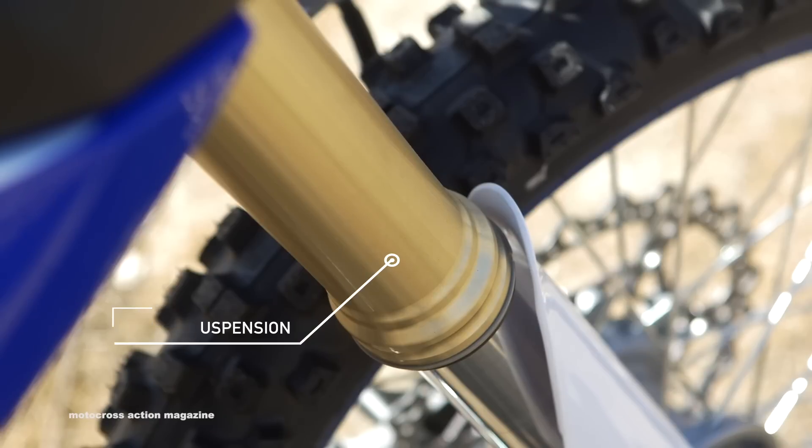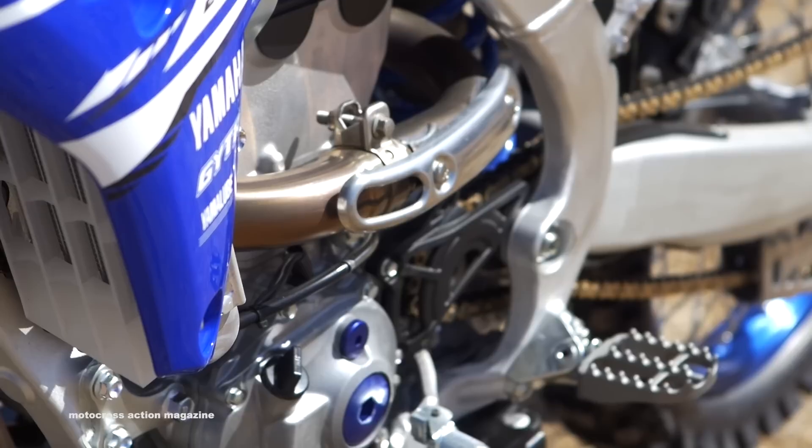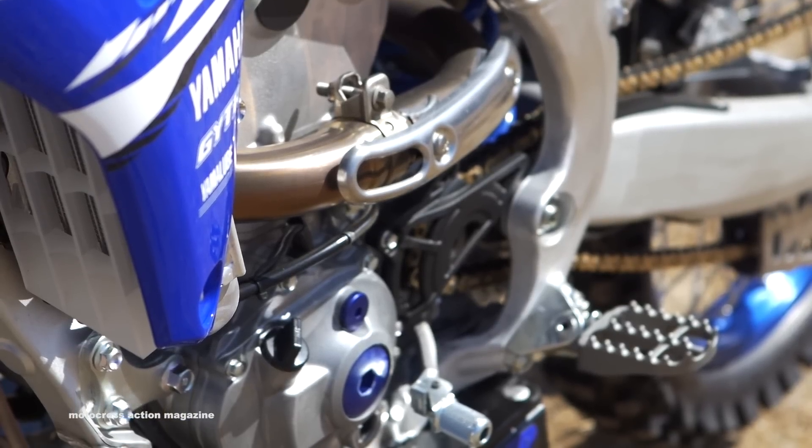The things we do love about the bike: the Kayaba SSS suspension. This is the best suspension out there in the market. It's more than a decade old, but it's something that Yamaha has stuck true to — it's still the best out there. And the Yamaha is bulletproof; it does everything well.